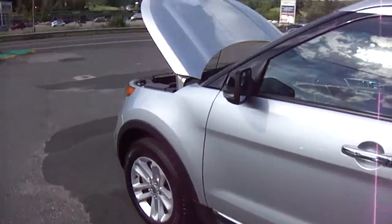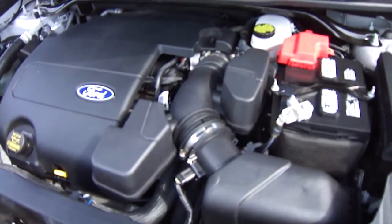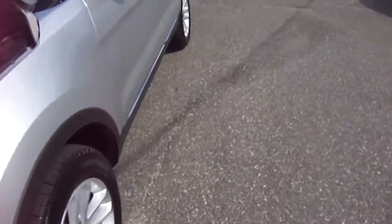Let's take a look under the hood. We have a 3.5 liter V6 engine bolted up to a six speed automatic transmission, so it gets some good gas mileage out of it.